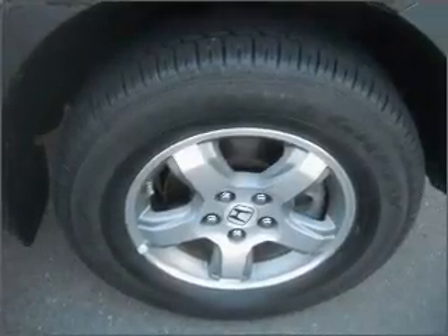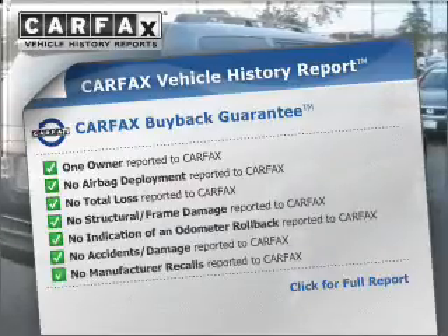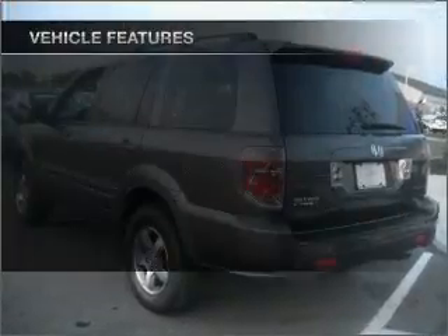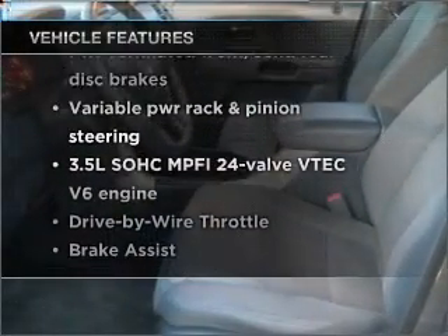Brake safely with the anti-lock braking system. An included Carfax vehicle history report allows you to purchase with confidence and the knowledge that your buy was a smart choice. And with these notable features, you won't want to miss out on the opportunity to own this amazing vehicle.